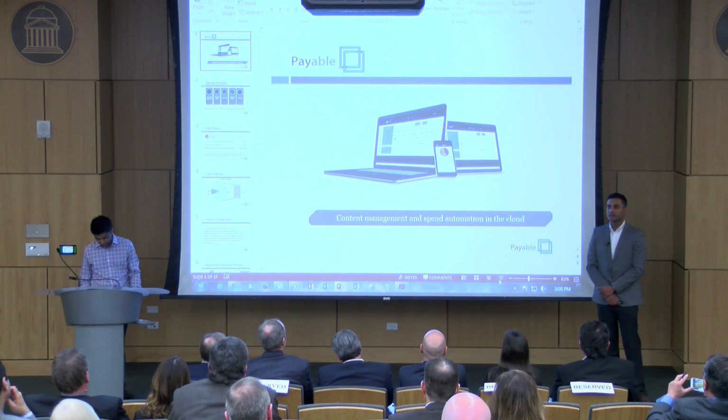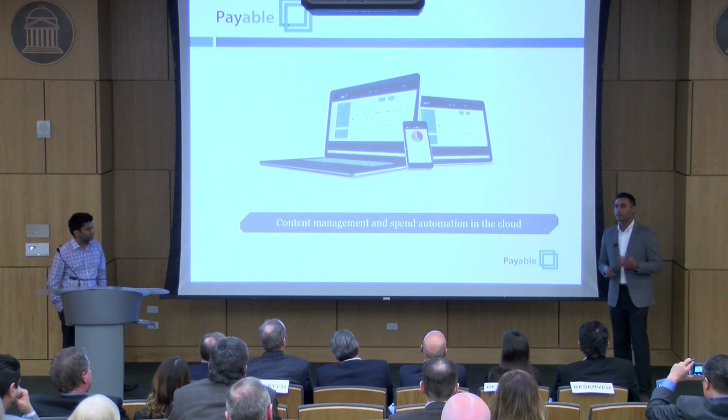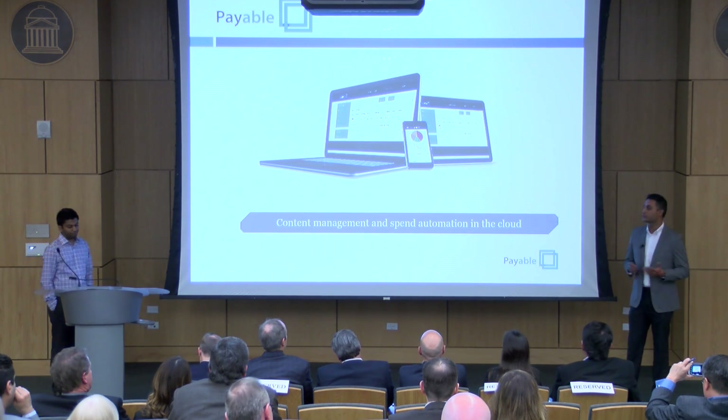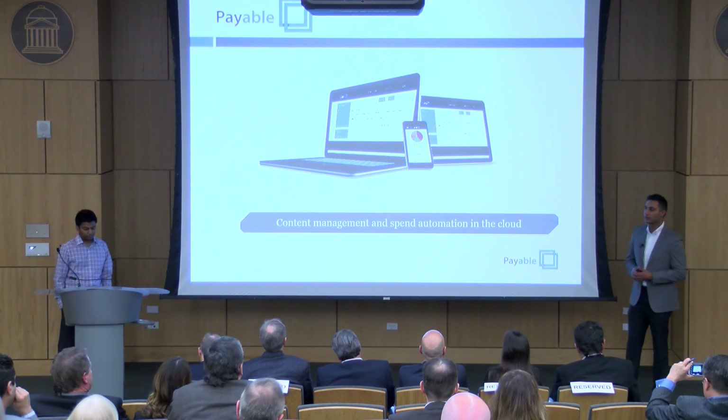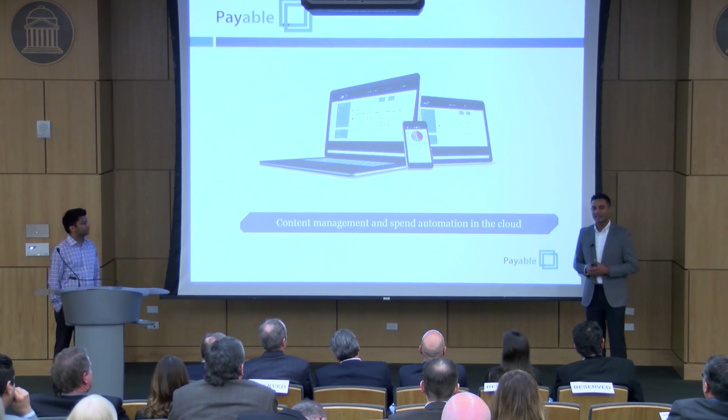Pretty light-hearted, simple story, right? But let's back up a little bit and look at Bill's initial issue, which was AP processing. Once we look at his issue, the story may not be as light-hearted as you think.